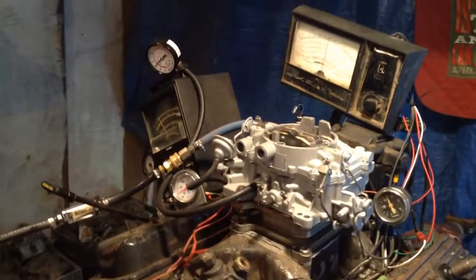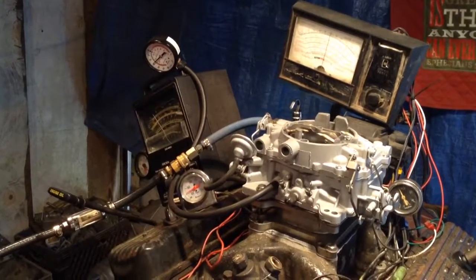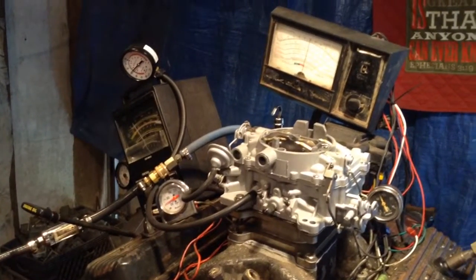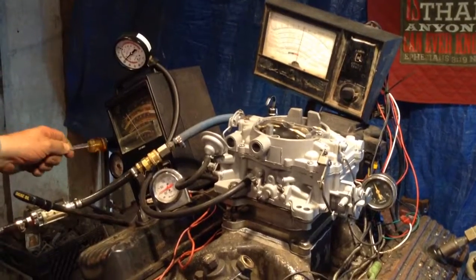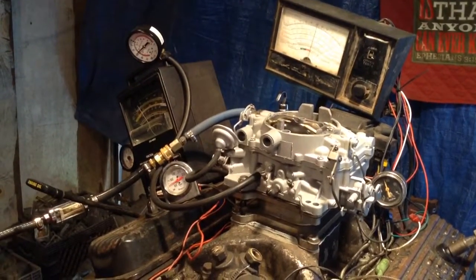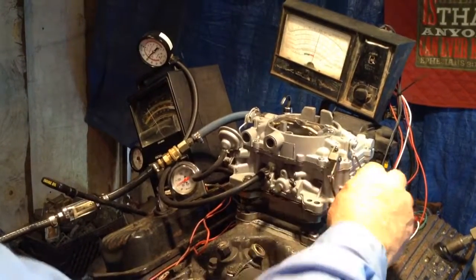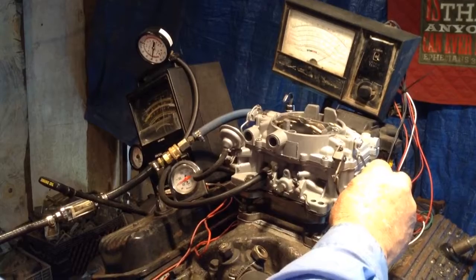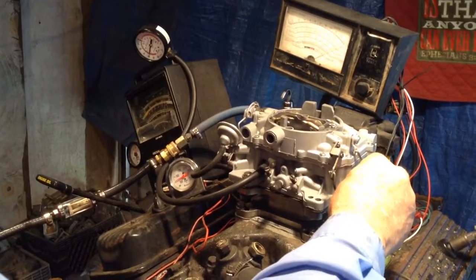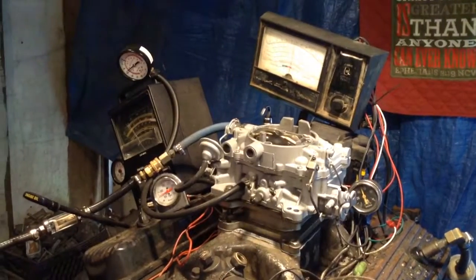Didn't touch anything. Alright, what are we doing here? Well, let's warm everything up. We've got a good greeting here on our distributor. See what goes on here.